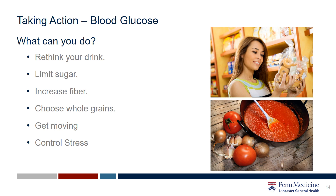And lastly, control stress. Stress can affect your body's blood sugar levels by changing the way your body uses insulin.